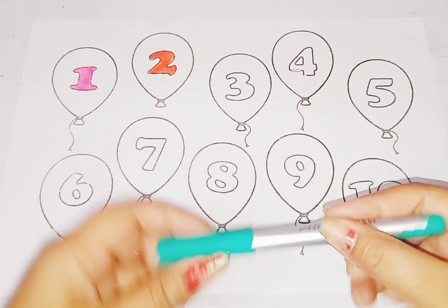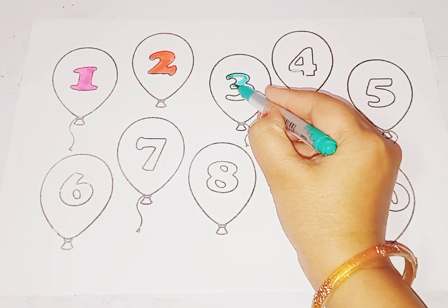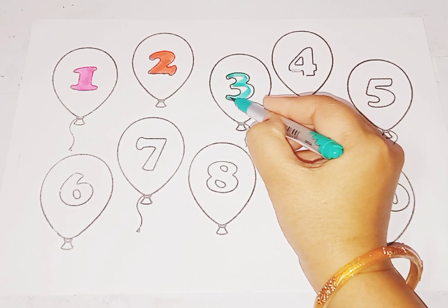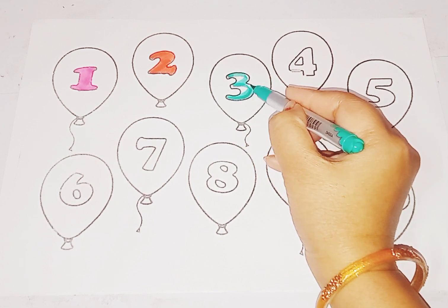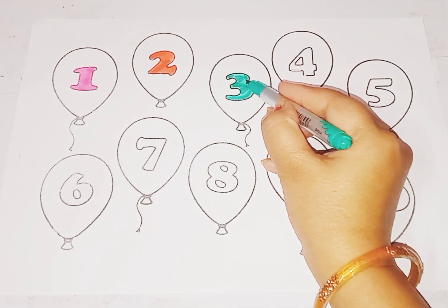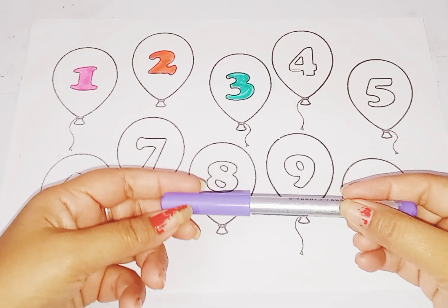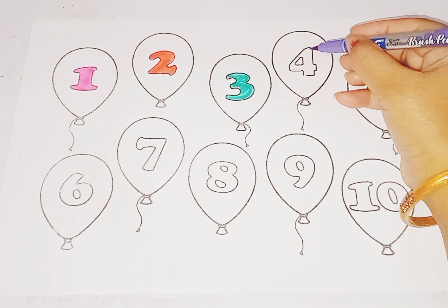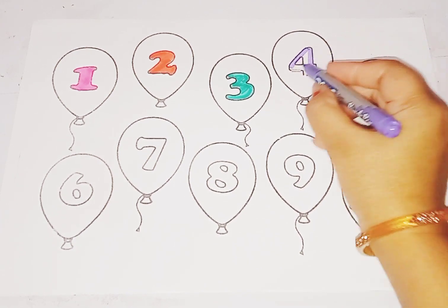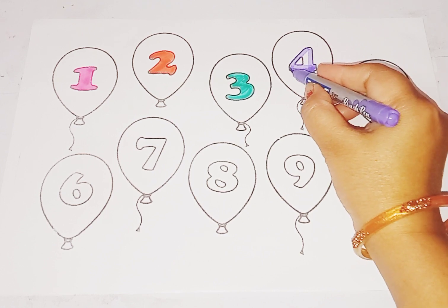C-Green color, number 3. This is number 3. Next is purple color, number 4. This is number 4.